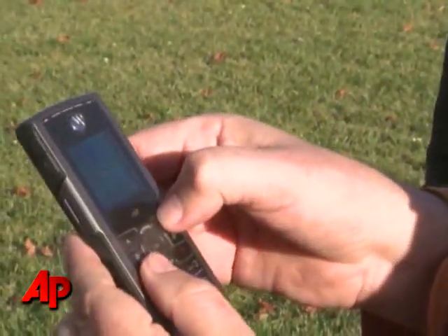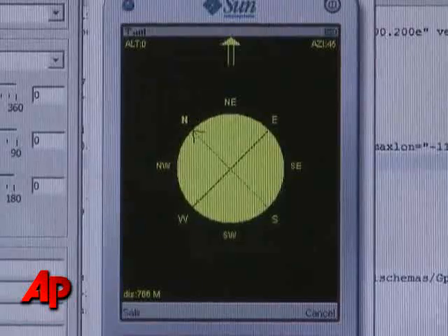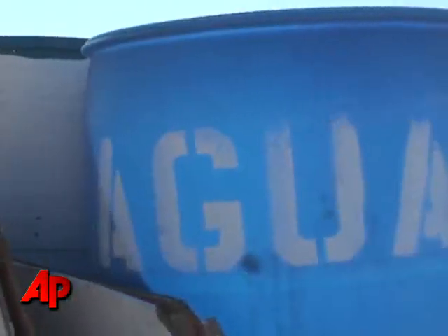Here's how it works: choices pop up on the screen of known, catalogued water stations. The user chooses one, and then a compass tool pops up to direct you to the water.